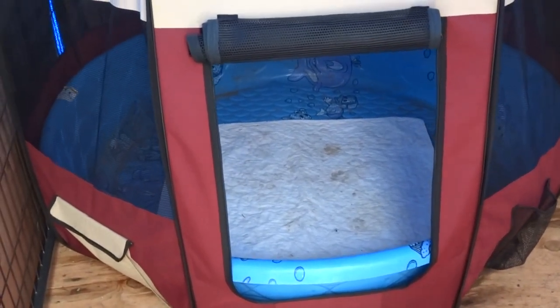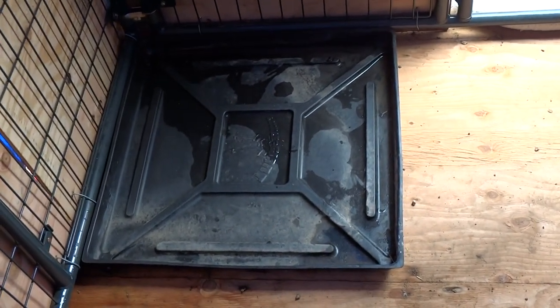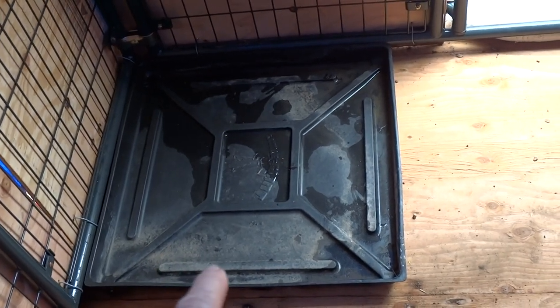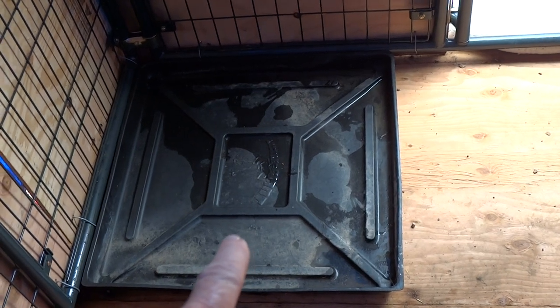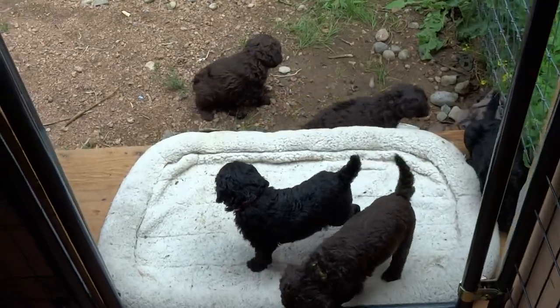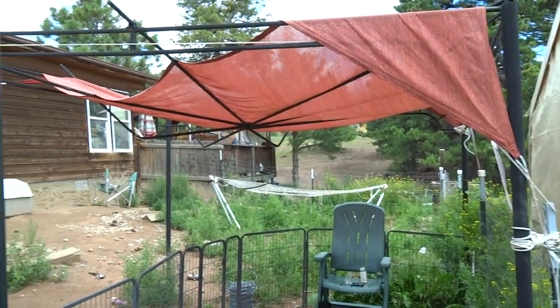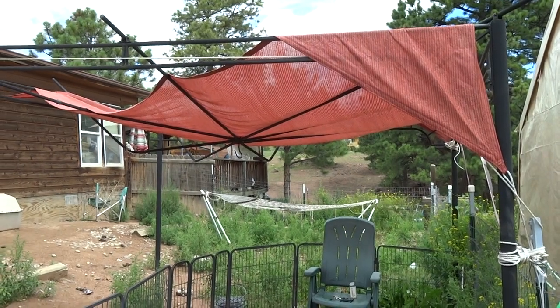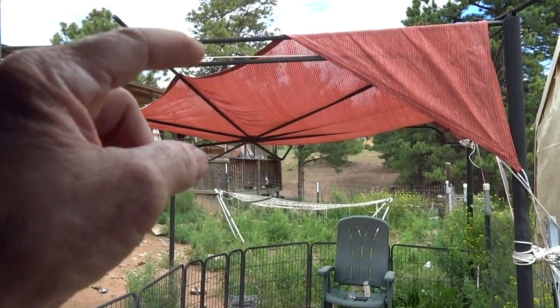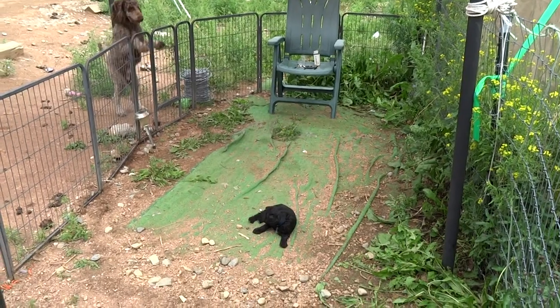They are not staying out here right now — it's been too cold at night. Today's their first time to come outside. We're going to litter box train them. This is the bottom pan of one of our rabbit crates, and I'm going to fill that with pine pellets and train them to use a litter box. The gazebo thing collapsed — snow crushed it — so this is just a shade sail we put on it, but that gives them some shade out there.